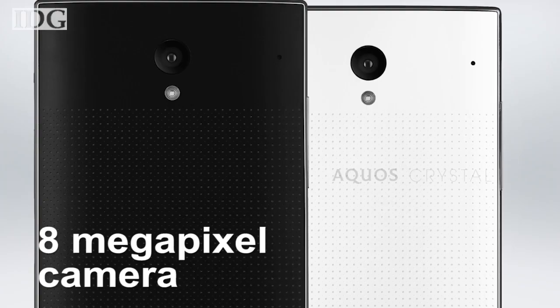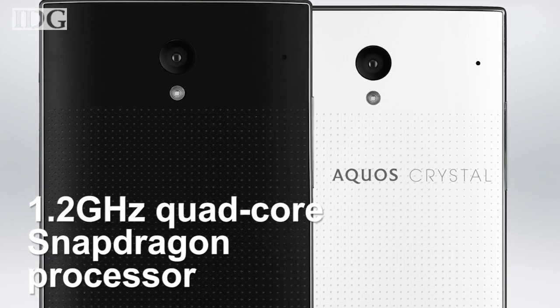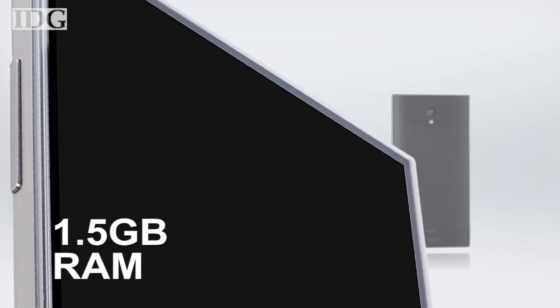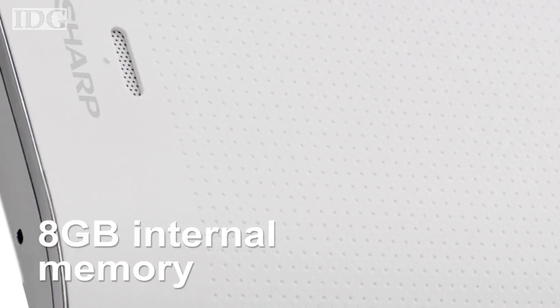Other features include an 8-megapixel rear-facing camera, a 1.2 gigahertz quad-core Qualcomm Snapdragon processor, 1.5 gigabytes of RAM, and 8 gigabytes of internal memory.